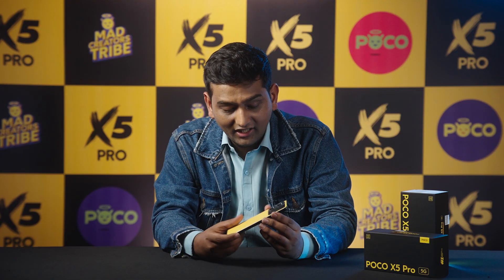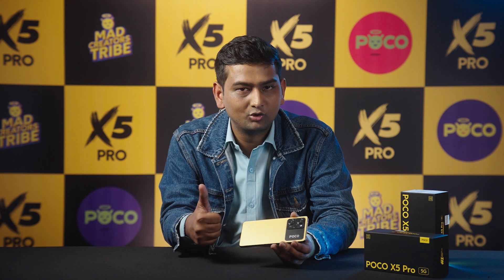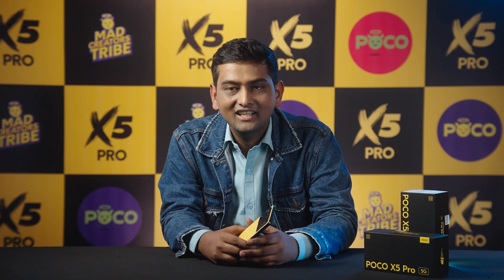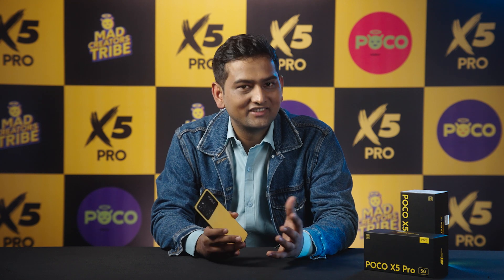Now, let me give you an overview. This is the 5,000 mAh battery device. With it, you get a 67W fast charger, which I mentioned is included in the box. If you were to buy the charger separately in the market, it would cost you around 2,000 rupees. So a big thumbs up to POCO for including the 67W fast charger in the box. I hope you liked the device as well as this video. Do hit subscribe and follow me for more such exciting videos. See you next time.